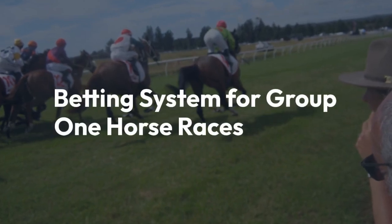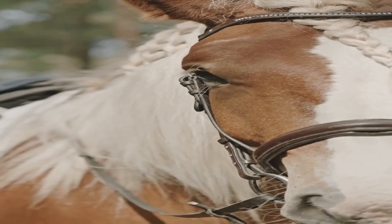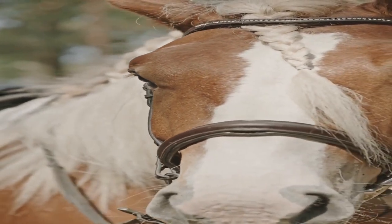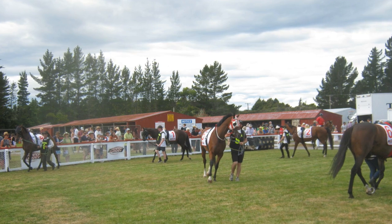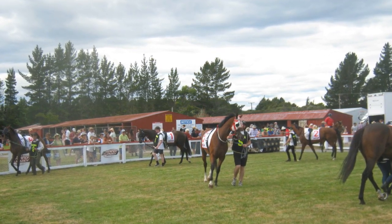Hey everyone, today I want to share with you an interesting betting system that focuses on Group 1 horse races. It's a unique approach that involves some specific criteria to narrow down the selection to just one horse. Let's say there's a Group 1 race coming up, and we're using this system to make our selection.